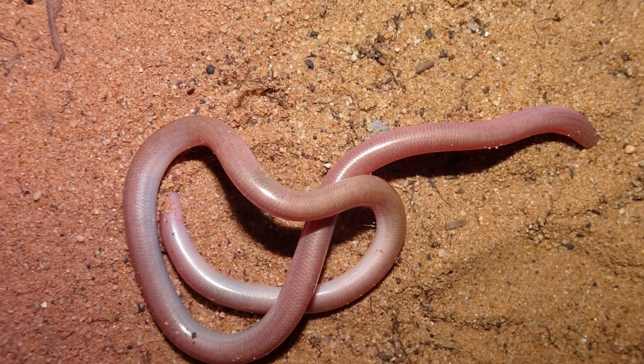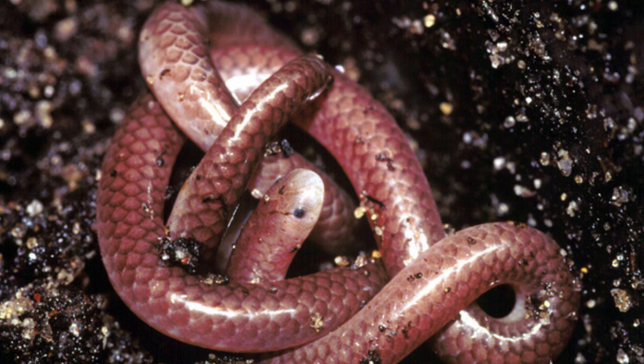Physical Characteristics. Scolicophidian snakes are typically small, with most species measuring less than 30 centimeters (12 inches) in length. Some species, however, can reach up to 100 centimeters (39 inches).